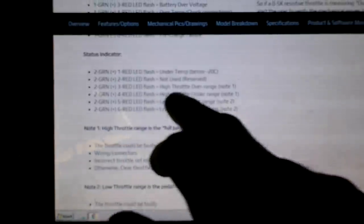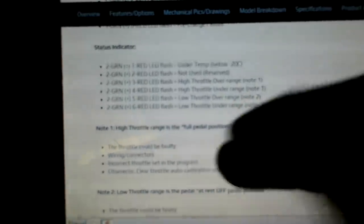What do we do with that? I'm getting a lot of blank pages after searching. Note one: the throttle could be faulty — I think it's okay, I did check it before putting it in. Wiring connectors should be fine. It says incorrect throttle set in the program, so I'll have to check that. Otherwise, clear throttle auto calibration and try again.